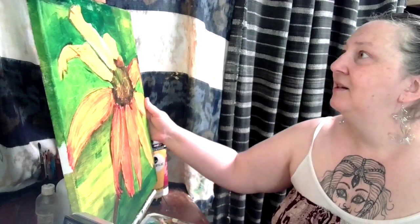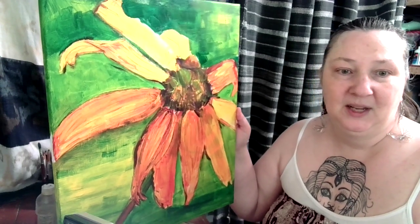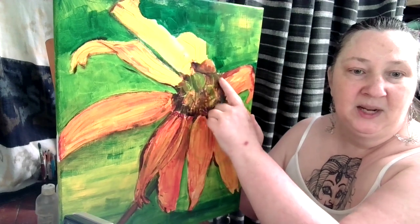Good morning everybody! My little studio setup is set up for painting, so I'm doing less recording and more painting right now. This little painting here — I don't know if you can see it — it's just a shimmery sort of outline, but there's a bee that I'm putting in on the flower.